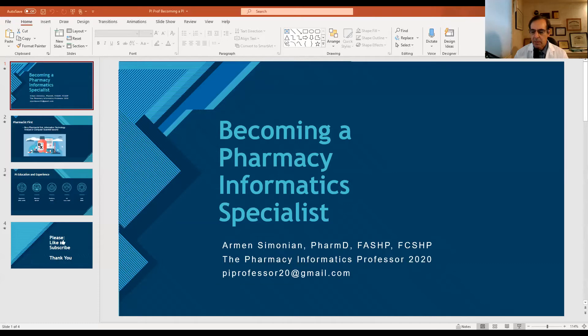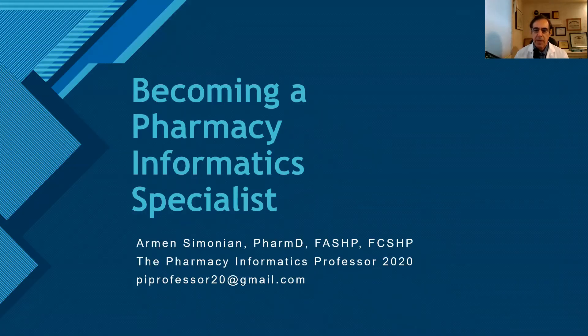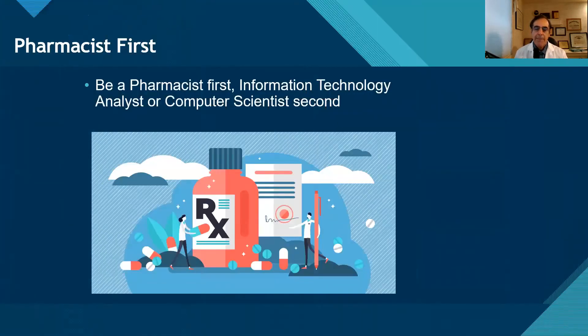Now let's talk about you. I'm going to bring up a small presentation and talk about how you might become a pharmacy informatics specialist or pharmacy informaticist. First, become a good pharmacist first. You have to know pharmacy practice and pharmacy workflow — how prescriptions are filled in the retail setting, how orders are filled in the acute care setting. You have to know what's important and what the needs of the pharmacist are in terms of automation and information technology. Be a pharmacist first, and then a computer scientist or information technology analyst second.